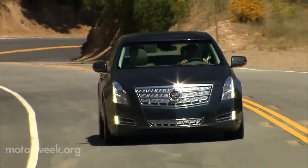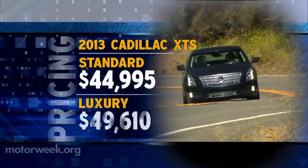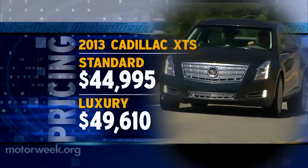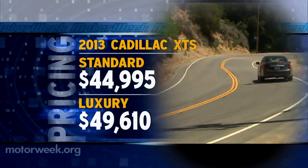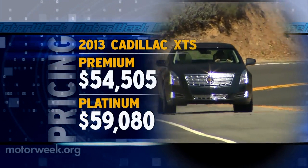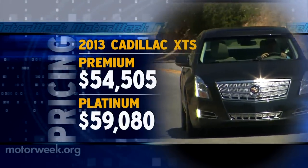When it comes time to visit your local Cadillac dealership, you'll need to bring at least $44,995 for a standard front-wheel drive XTS, of which we doubt many will be sold. Most buyers will opt for either the luxury or premium collection, while some will go all out and pony up $59,080 for the platinum collection XTS.